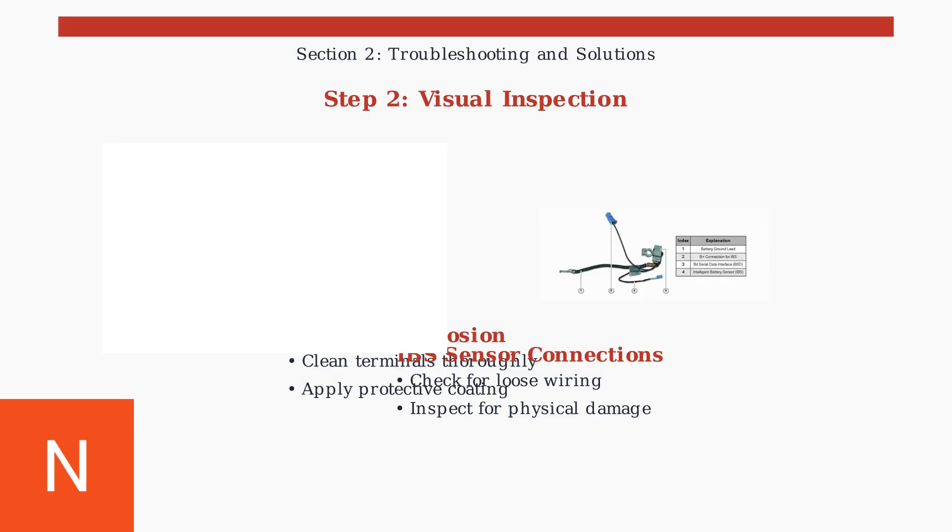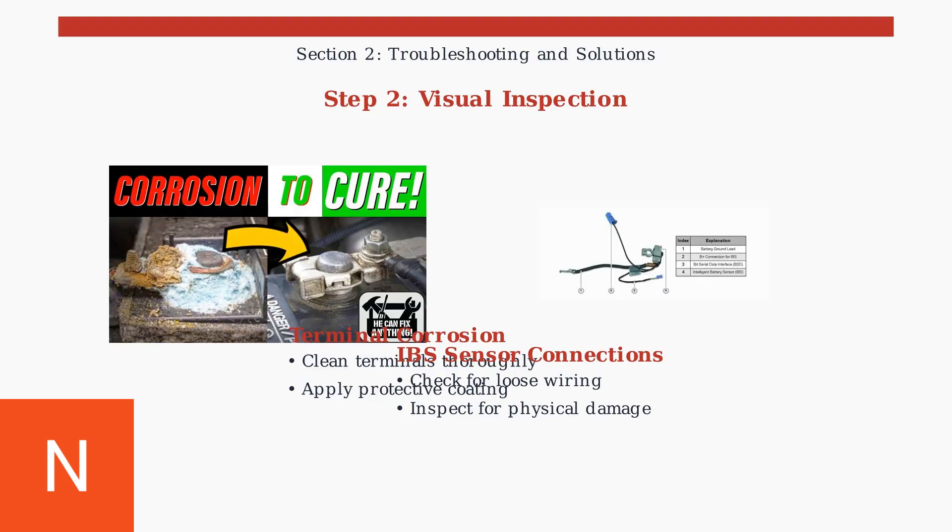Check all four connections: the battery ground lead, B plus connection, bit serial data interface, and the IBS unit itself.